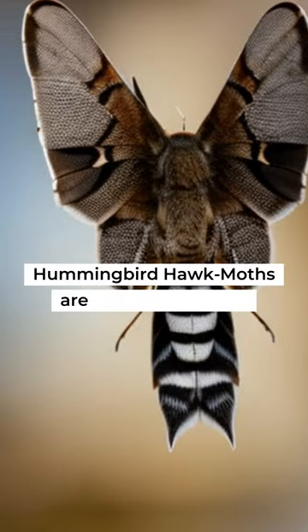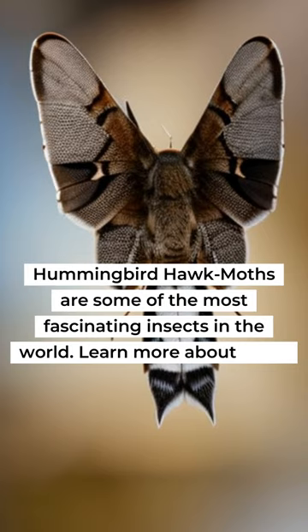Hummingbird hawk moths are some of the most fascinating insects in the world. Learn more about them in this Frequently Asked Questions video.